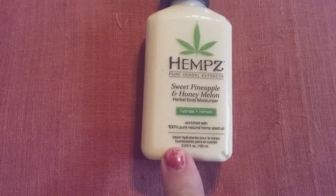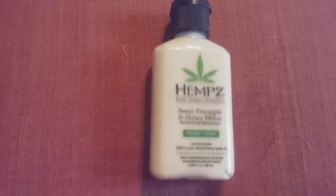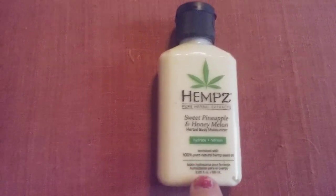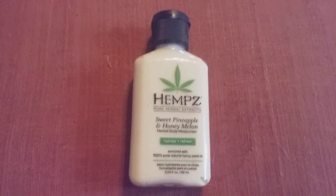It smells more like the pineapple than the honey melon, but I tell you what, you cannot beat a lotion from this company. They have bigger sizes that can sit on your nightstand for $12.95.